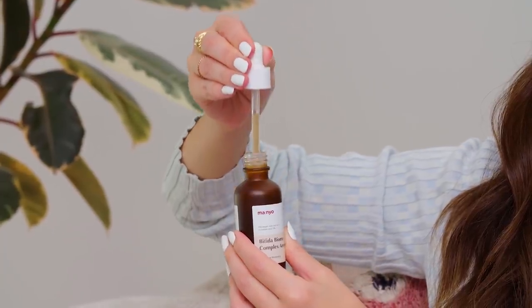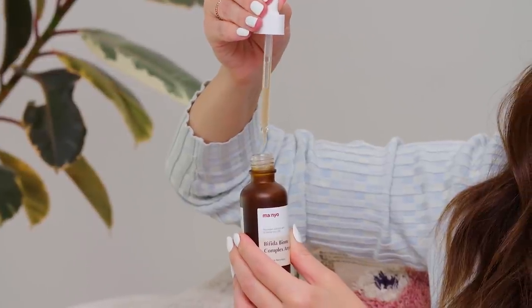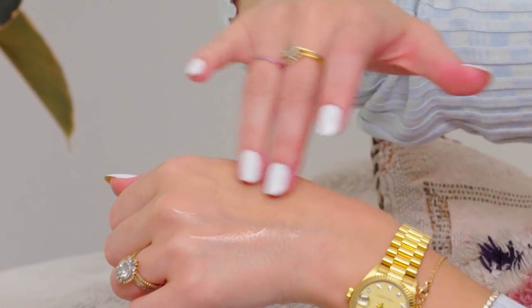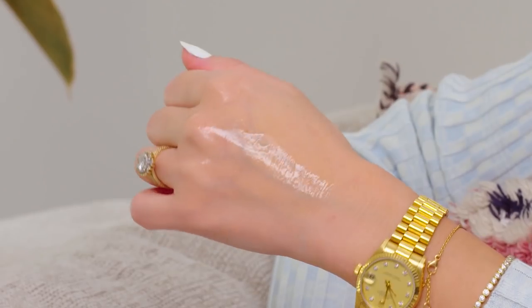This ampoule apparently has 10 different versions of hyaluronic acid, so it's really hydrating. I'm also impressed by all the other ingredients — they have niacinamide, which is very popular in Korean skincare, and even caffeine to help de-puff and smooth your skin. It has this really beautiful blend of ingredients that make your skin look firm, plump, and super hydrated. If you're interested in a newer Korean brand here in the United States, definitely check them out.